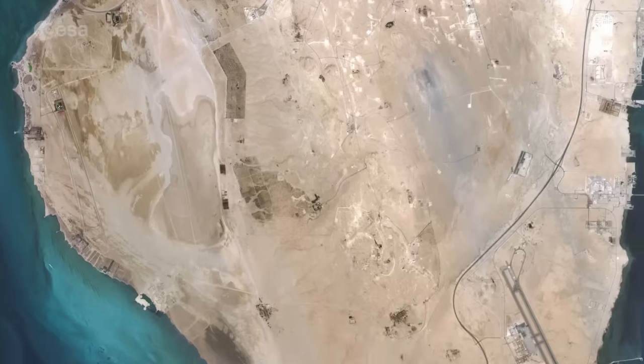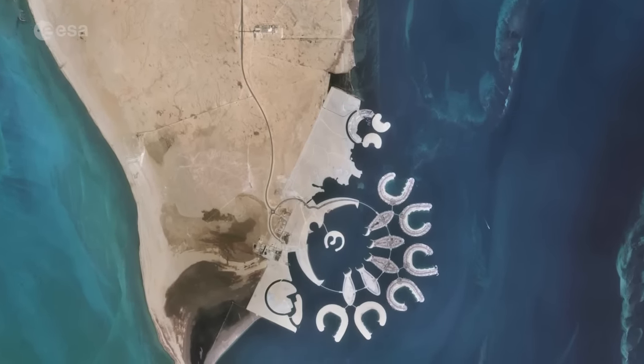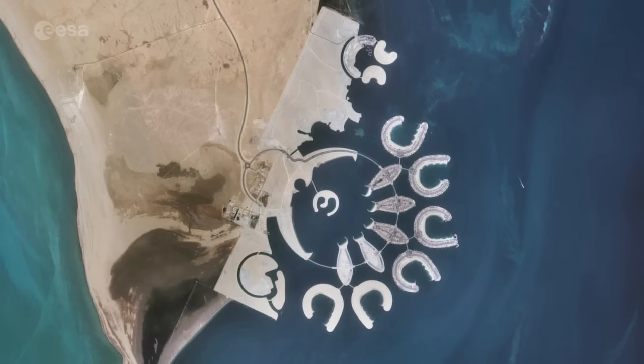On the bottom right tip of the island, a series of horseshoe-shaped artificial atolls are clearly visible. Durat al-Bahrain, one of the largest artificial islands in Bahrain, comprises six atolls and five fish-shaped islands.